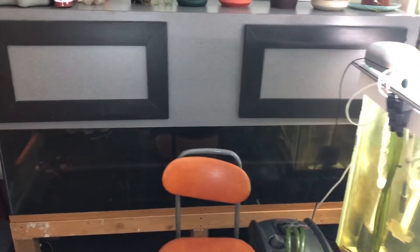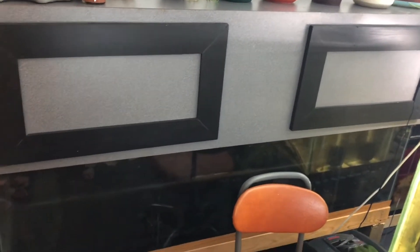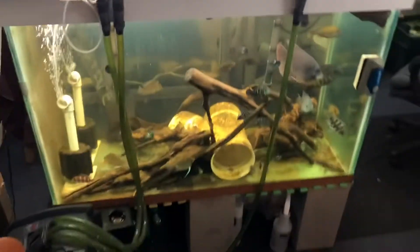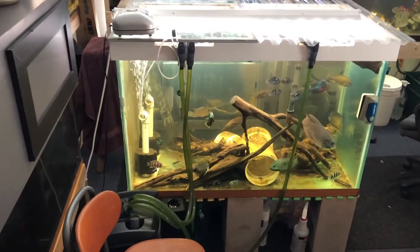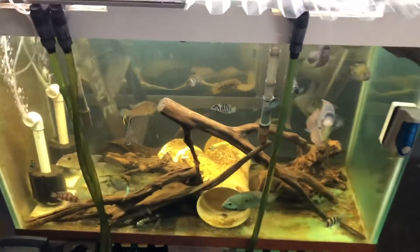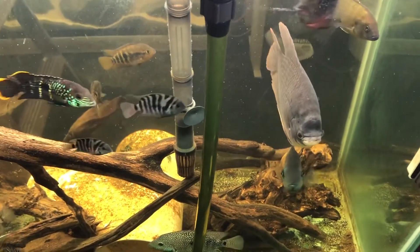I got this 100-gallon tank — somebody delivered it for me around the time quarantine first started — so that's a new addition. I put some plants on top of the hood, so my 150 is looking pretty decent. I've got an assortment of fish in there and I'll be changing that up. In fact, I think I'm going to be putting my giant gourami in the 100 I just showed you — her name is Gertie.